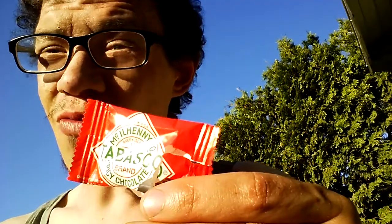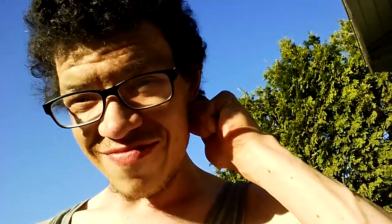A chili head would rate this maybe a one, maybe a half. A non-chili head would probably rate this as a one or one and a half — barely any heat. You can hardly taste the Tabasco. It's mostly a very poor quality chocolate. If you like milk chocolate you would definitely like this, but yeah, not really that great.